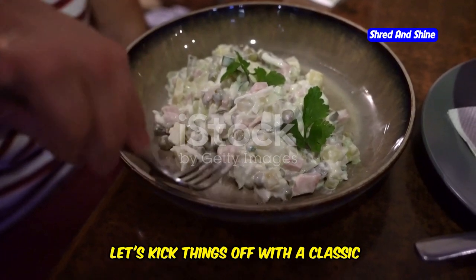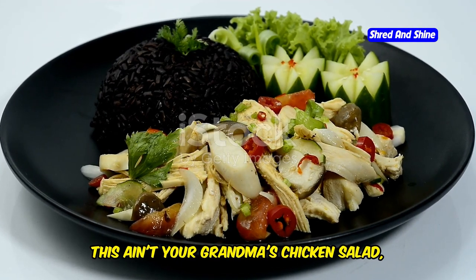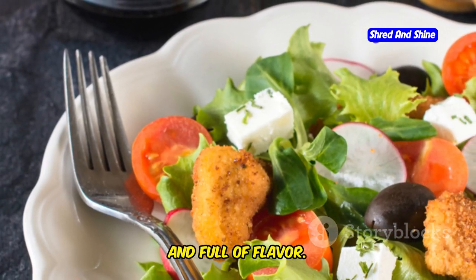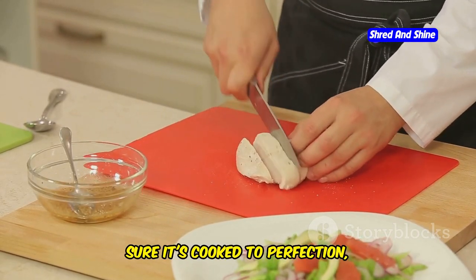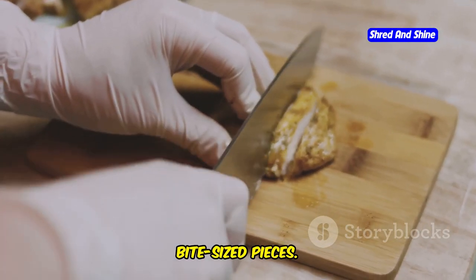Over the next 10 recipes, I'm going to show you how to whip up some seriously tasty keto meals that are surprisingly low in fat — mouth-watering dishes that'll make you forget you're even on a diet. Get ready to ditch those cravings and embrace a healthier, happier you. Let's kick things off with a classic chicken salad. Grab some cooked chicken breast, make sure it's cooked to perfection, and dice it up into nice bite-sized pieces.